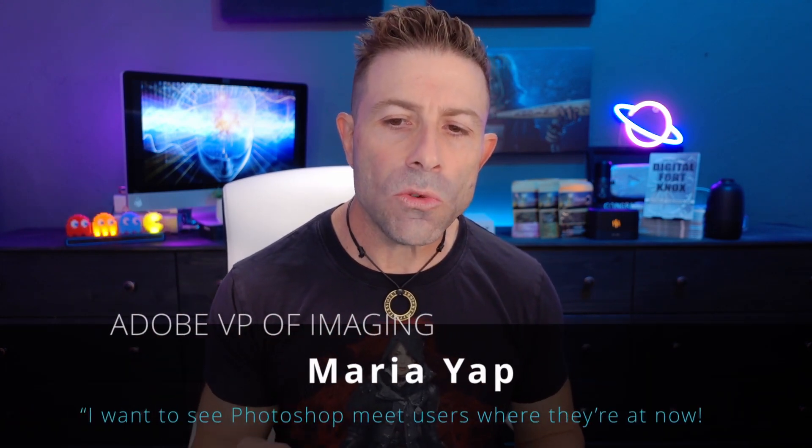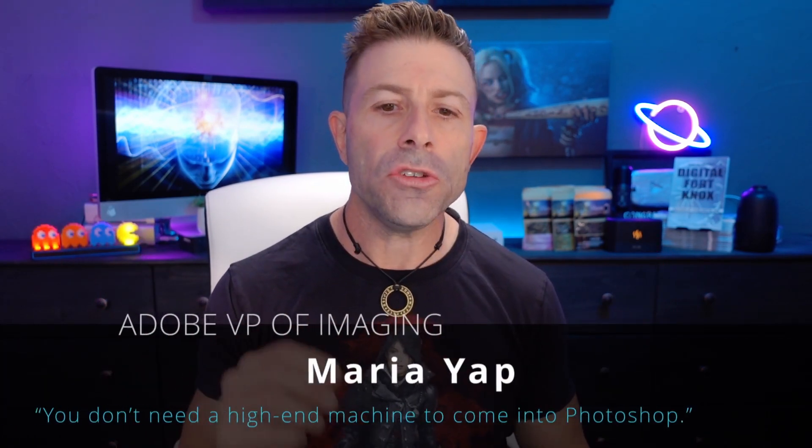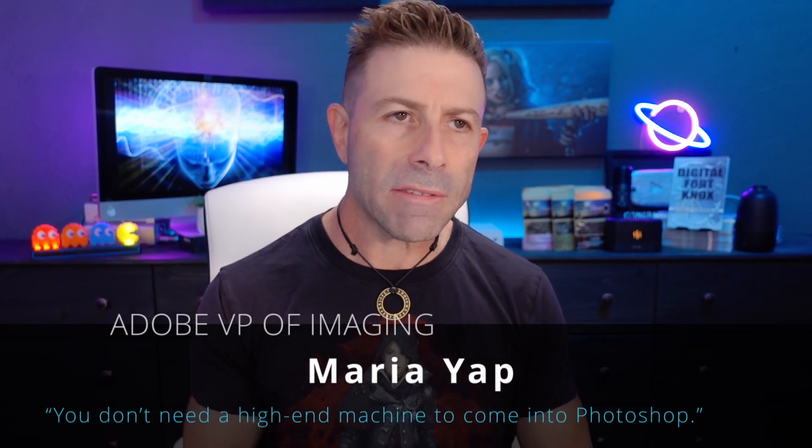Another quote from the VP at Adobe: 'I want to see Photoshop meet users where they're at now.' She said this was important because, quote, 'You don't need a high-end machine to come into Photoshop — it's kind of being able to bring people in at a lower level without having to have a really powerful computer.' This is really smart. Just like any other digital drug dealer, you want people to become addicted as soon as possible. What easier way than bringing people in with low-end machines — especially machines we see in schools. What are those machines? Google Chromebooks. If you have web-based software, now all of a sudden you can get Photoshop on Google Chrome, and all the kids can use it.